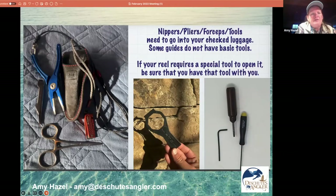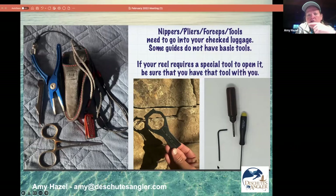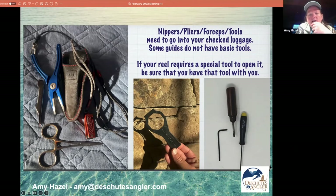The reason I have to check a bag every time is because I bring pliers, nippers, forceps, and a nail knot tool. A lot of guides at Christmas Island don't have any tools. In Belize they bring their tools, but one day my guide forgot his pliers and nippers, so I had them and handed them over since he was doing all the fly-changing. You also want to bring tools for your reels — some reels have special tools to open them up, so you can rinse out any sand or grit.